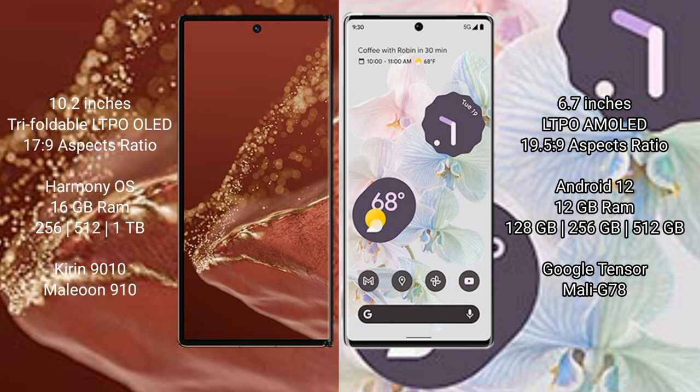The Huawei Mate XT Ultimate comes with 16 GB RAM and 256 GB, 512 GB, or 1 TB internal storage, powered by the Snapdragon 9010 processor. The Google Pixel 6 Pro comes with 12 GB RAM and 128 GB, 256 GB, or 512 GB internal storage.